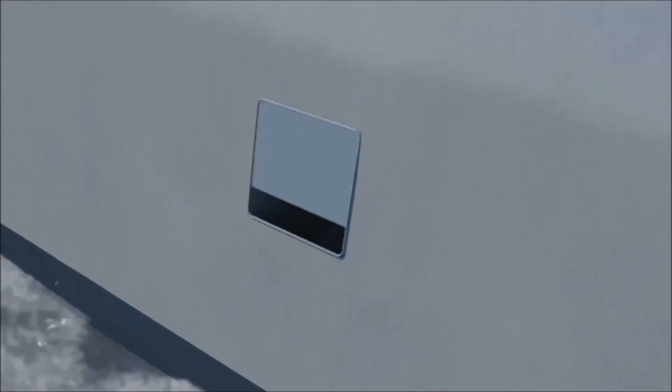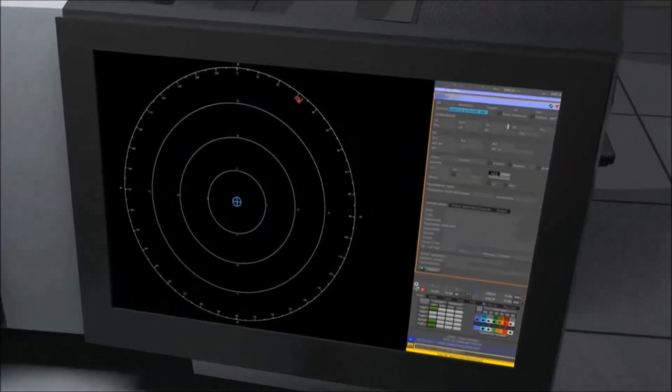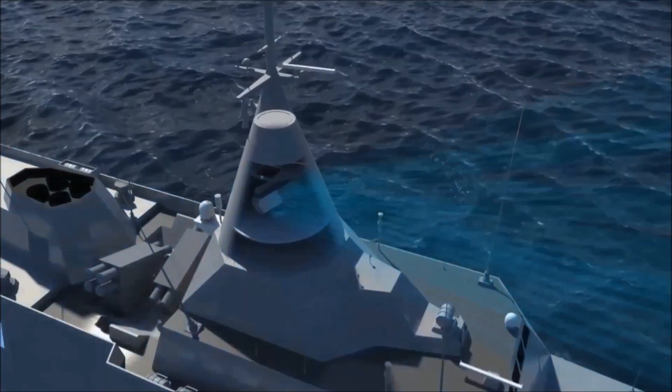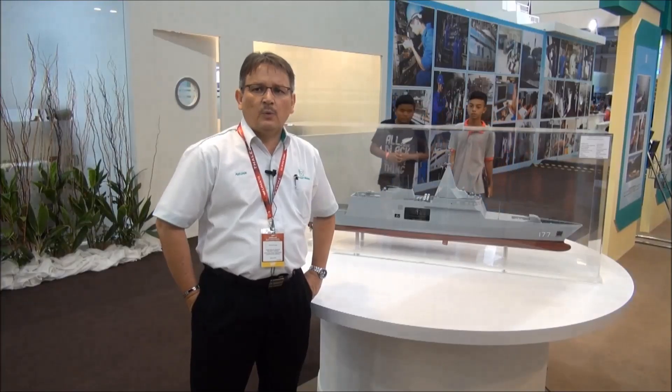It will have the capability for four-dimensional warfare: anti-air, anti-surface, anti-sub-surface, as well as electronic warfare.